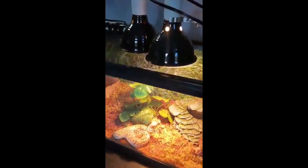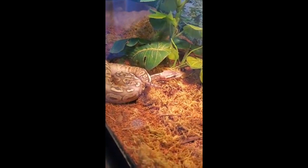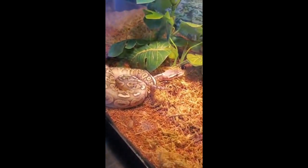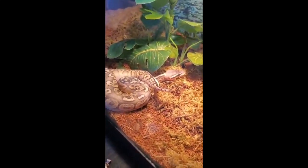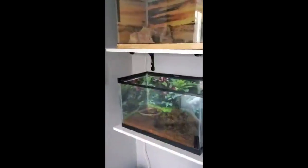This is Storm, our ball python. She looks a little different — she's a hypomelanistic morph, which is just the fancy term for this type of coloring on a ball python. Over here we have Cleo, our leopard gecko.